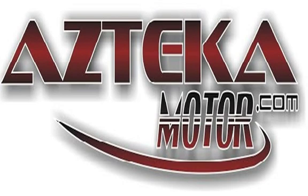Only at Azteca Motor — remember the name — Azteca Motor, home of the no credit check. Azteca Motor.